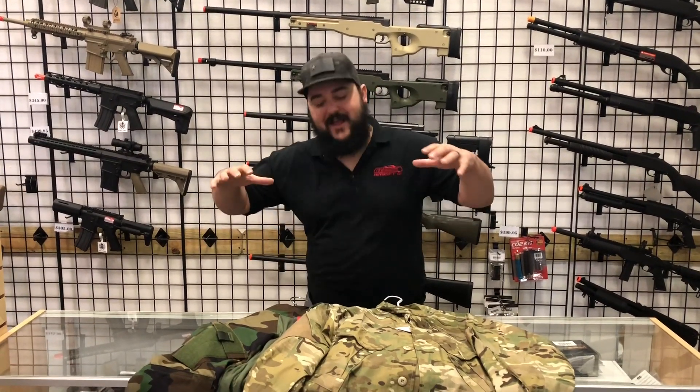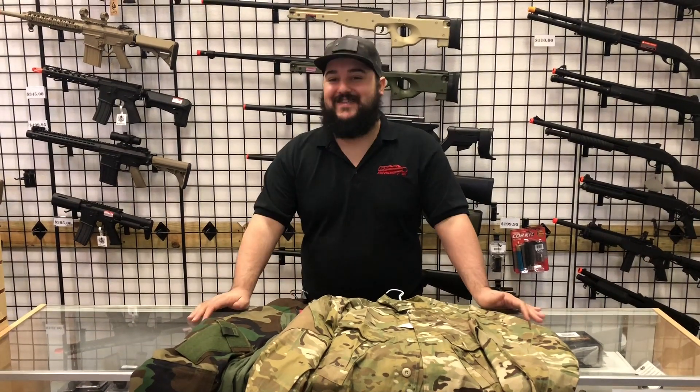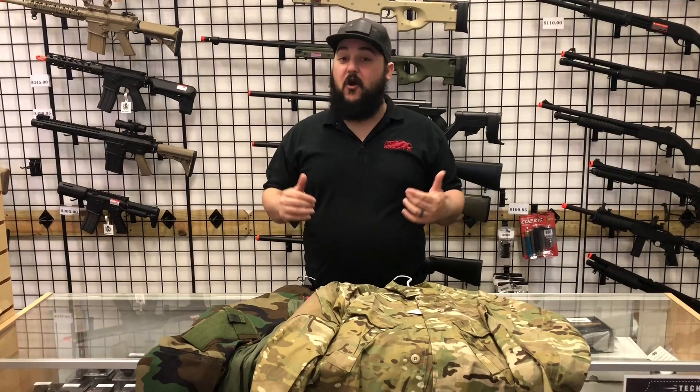What's up guys, it's Dave here with Airsoft GI, and today we're giving you guys another info drop about BB Wars Operation Overlord, October 28th at D14 Airsoft. Tickets are on sale now. What we're talking about today is camouflage requirements. They are a little bit more strict this time than they've been in the past, so we wanted to make sure that you guys are all up to snuff on what they're going to be.